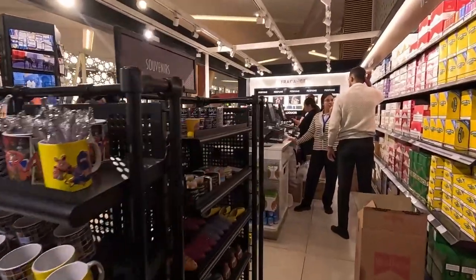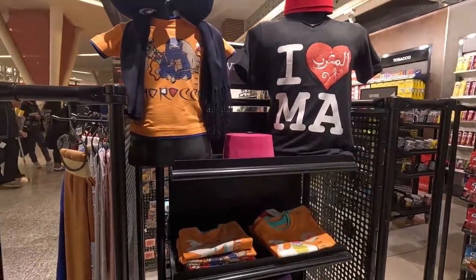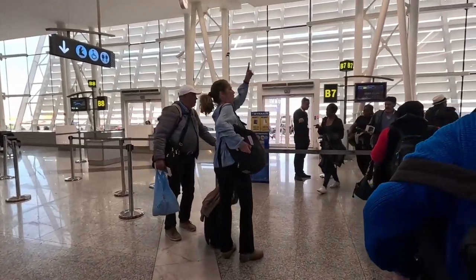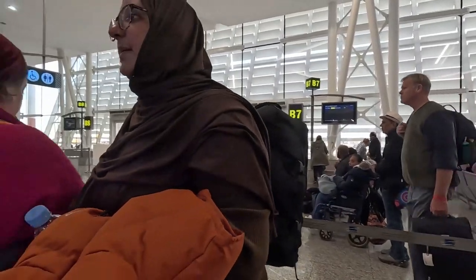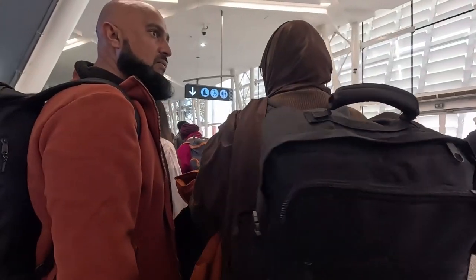They're telling everyone to come out — they're doing a separate security check or something. Apparently it's exactly the same as what happened last time. They want to check our bags to make sure they fit in the overhead thing so they can charge extra. I hope our bags are fine.